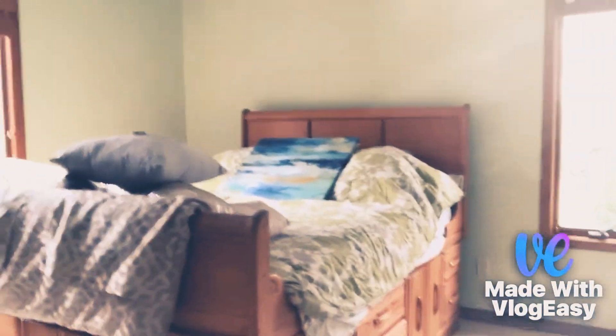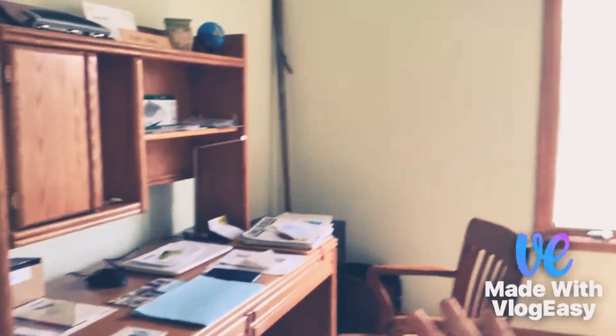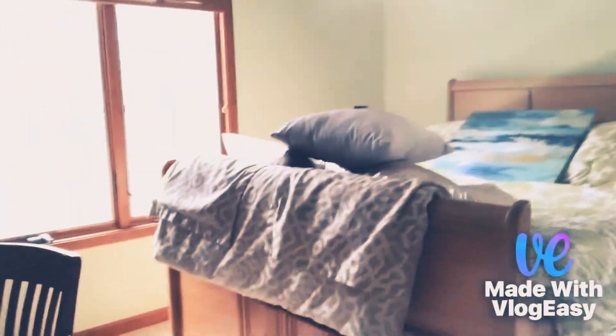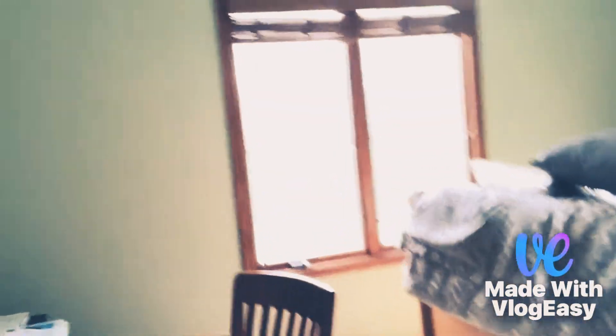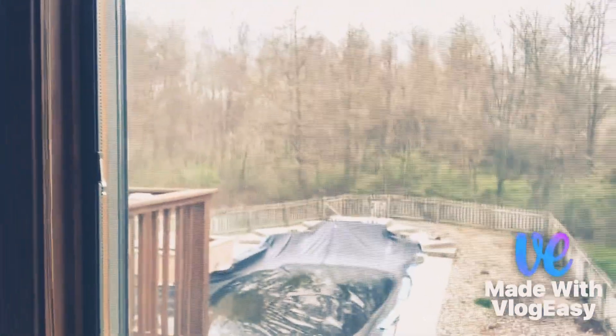Moving on to the guest bedroom — this is like my stepdad's work office-type thing. He has a laptop right there and one of my old mice that I gave him to do all his work and finances. Over here, we have another queen-size bed where our guests would stay. Got a window out there looking over to our pool, and a video is going to be coming out this week because we're going to be opening up the pool. We're storing stuff in here until people actually stay in this bedroom.